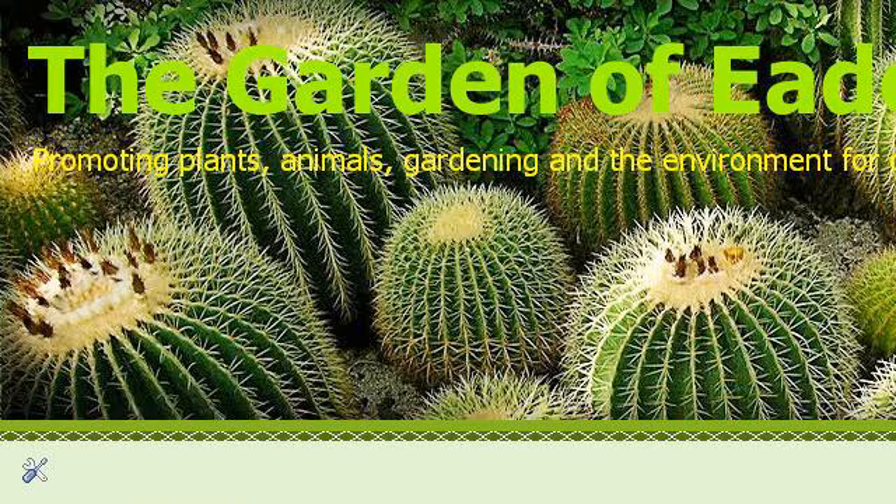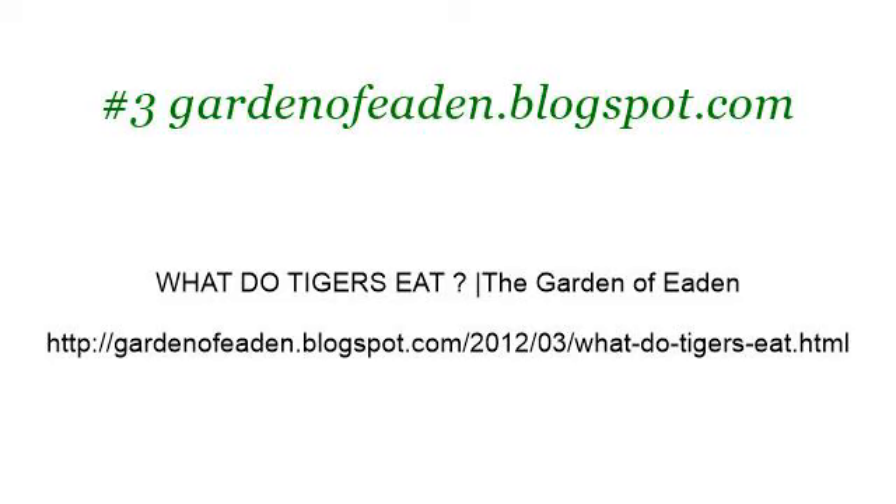Last but not least, try our third-ranked site Garden of Eden.blogspot.com. The web page 'What do tigers eat?' — The Garden of Eden. Here's the link.